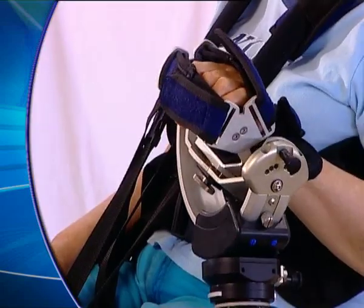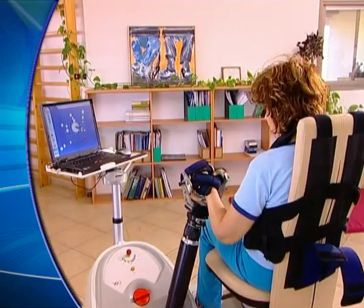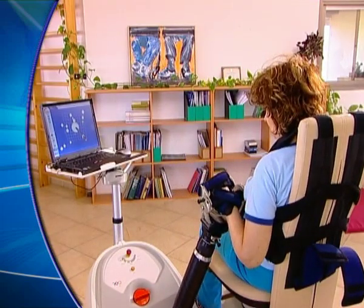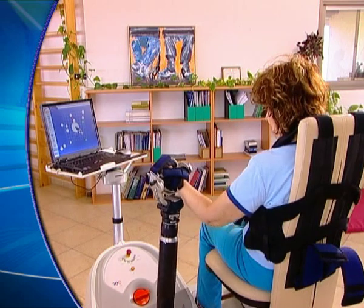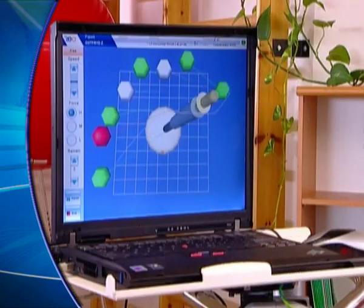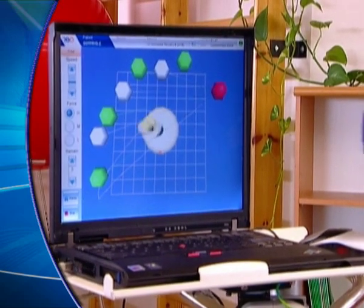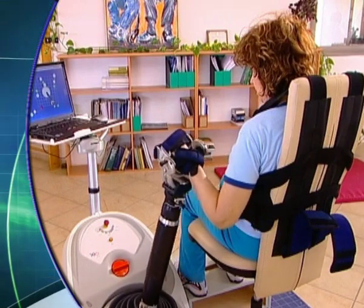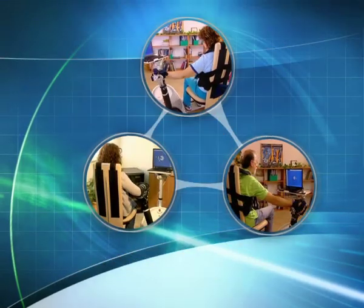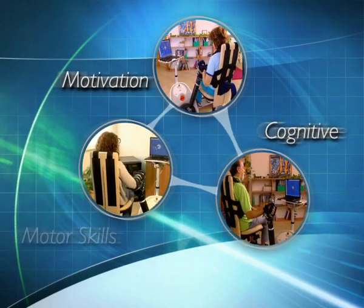RIO's range of exercises focuses on recovery of reaching ability, providing detailed data on arm performance and patient progress, setting new standards for treatment and evaluation. With engaging interactive visual and auditory stimuli, RIO therapy motivates patients to succeed. It exercises cognitive capabilities along with motor skills, providing a comprehensive personal recovery plan.